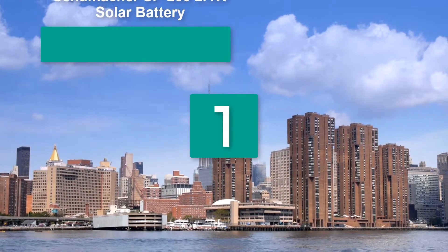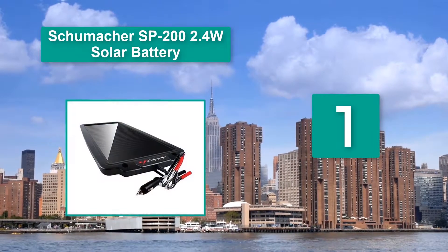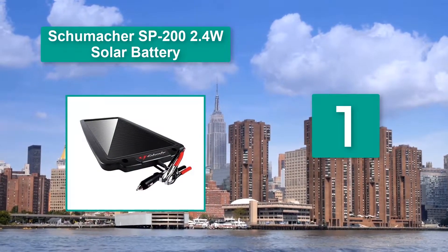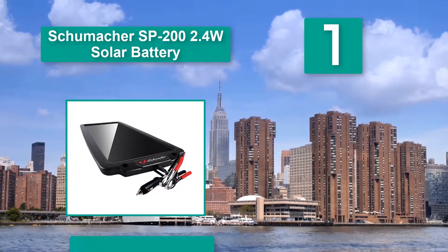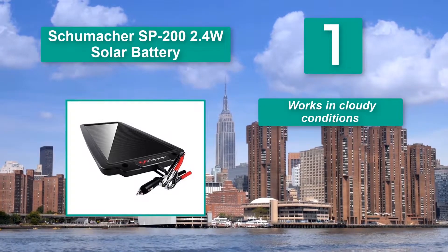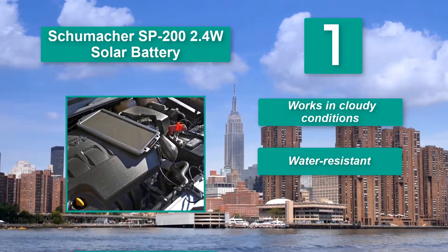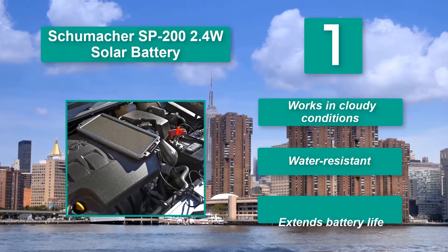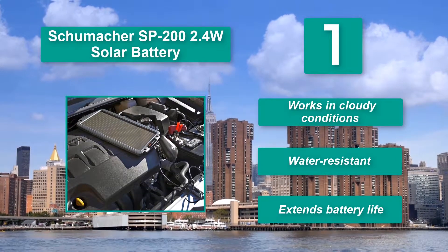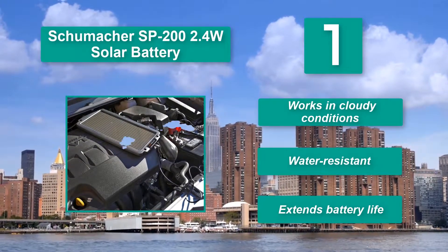Number 1: Schumacher SP202 2.4W Solar Battery Tender. Schumacher has provided you with an option that can be used both indoors and outdoors, even without electricity. What made this solar battery tender stand out was the amorphous technology incorporated into it. The challenge that comes with some solar-based gadgets is the availability of sunlight, but this one works in cloudy conditions, is water-resistant, and extends battery life.